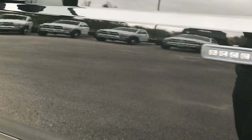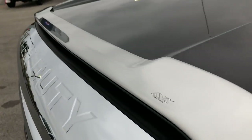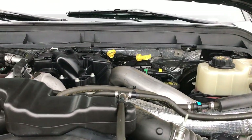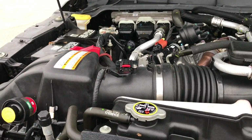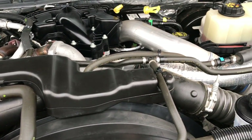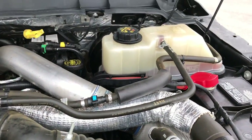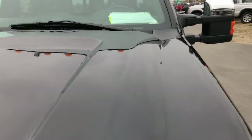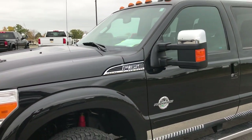It has the driver's side door code entry and we do have the code for that, so don't worry about that. Underneath the hood we have the 6.7 liter Power Stroke Diesel. The engine bay is very clean and runs very smooth. This truck has been fully safetied and inspected by our service shop, has a fresh oil and filter change, all the fluids have been checked and topped off, and this truck is 100% ready to go.